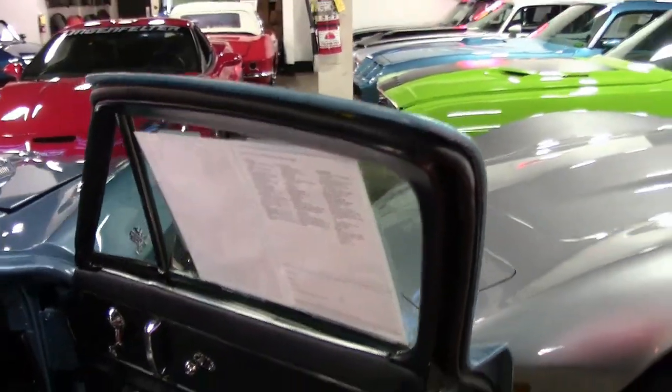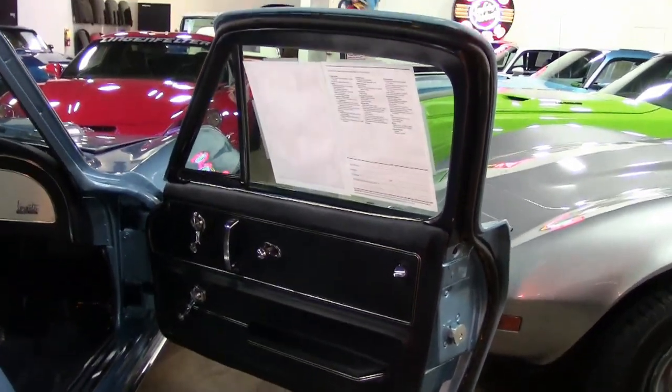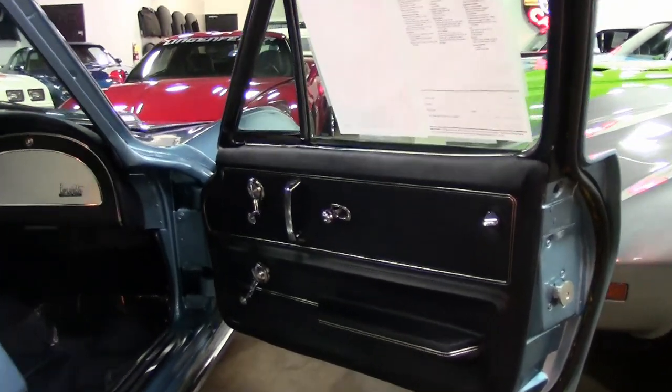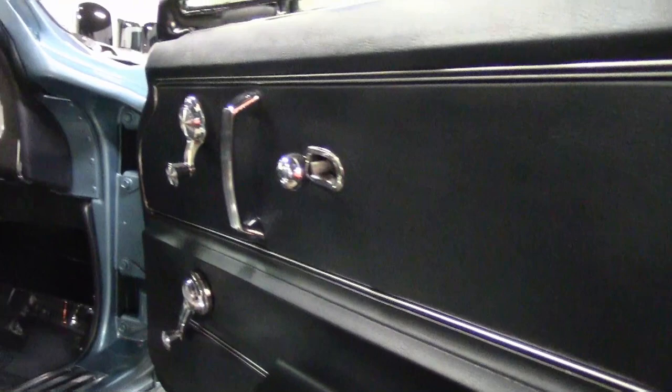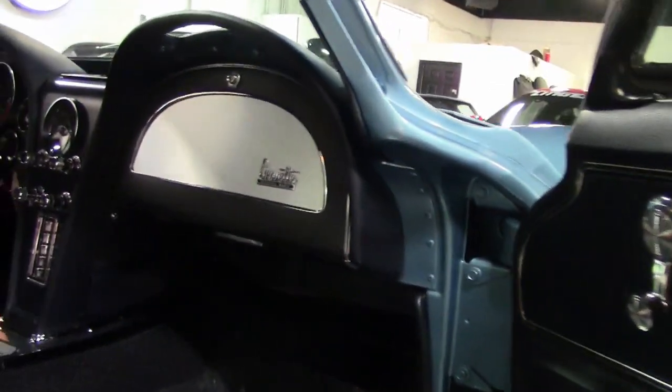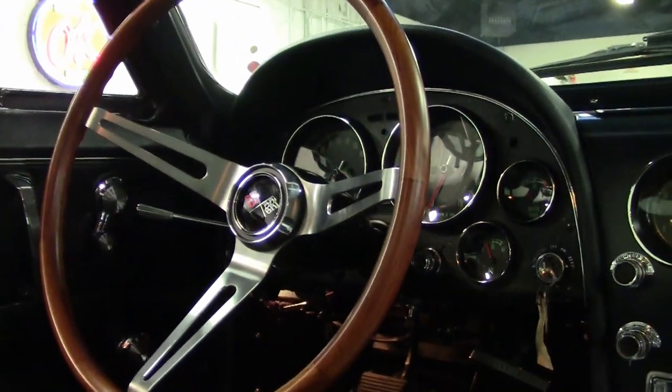Five 1965 through 67 Big Tank cars were sold at Mecum Indy in 2018, and their price ranges were from $368,000 to $418,000. Now when you look at the price of this car, you will find this is an incredible value.